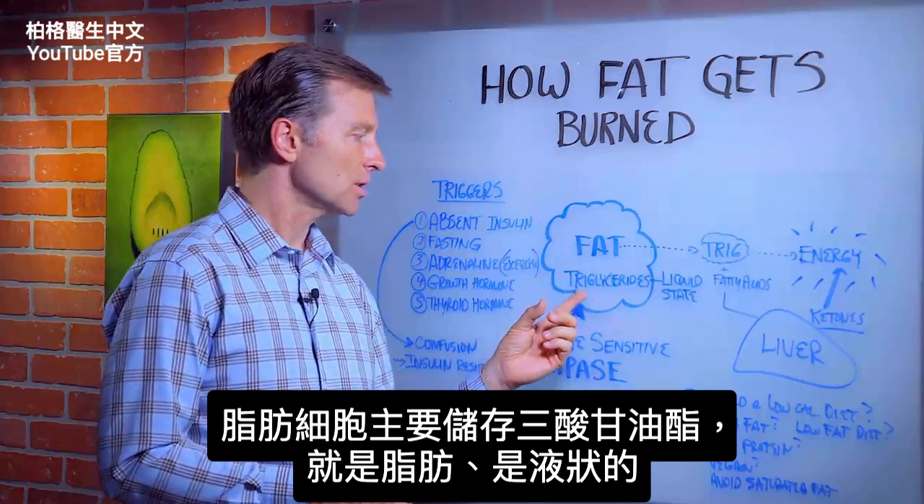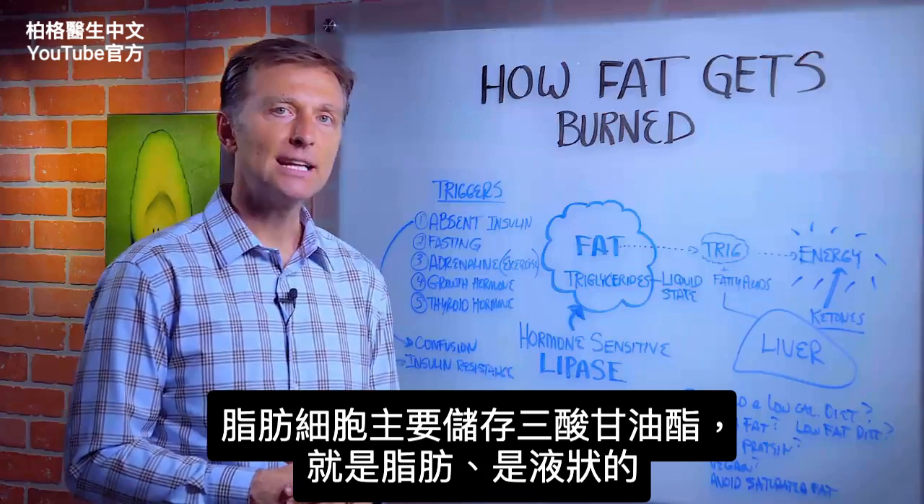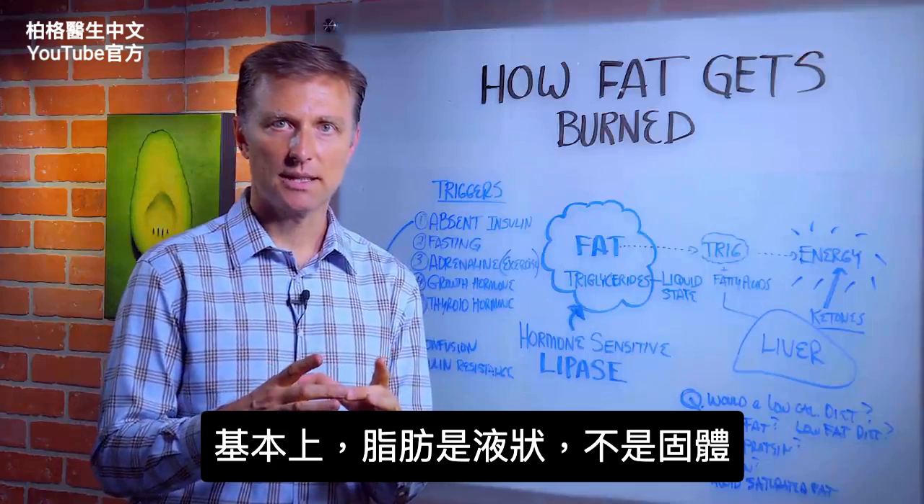Your fat cell is primarily stored with triglycerides. Those are fats, and they're in a liquid state. So your fat is basically liquid — it's not a solid.